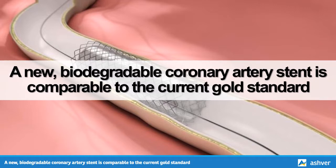Hello and welcome to Ashford.com. You are watching an interesting video on a new biodegradable coronary artery stent that is comparable to the current gold standard.